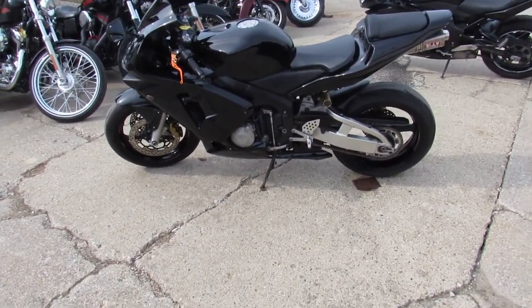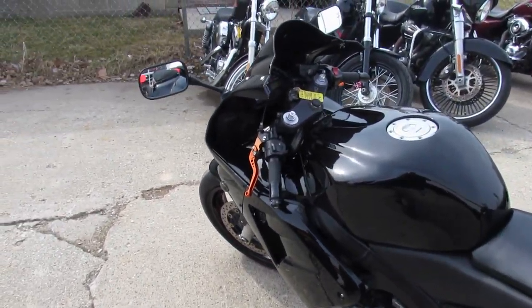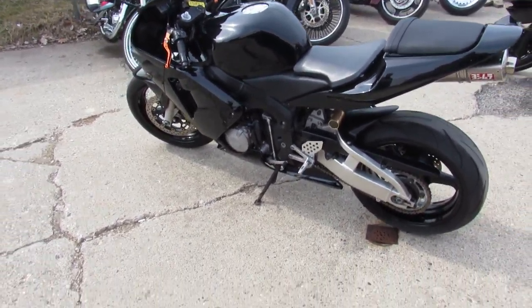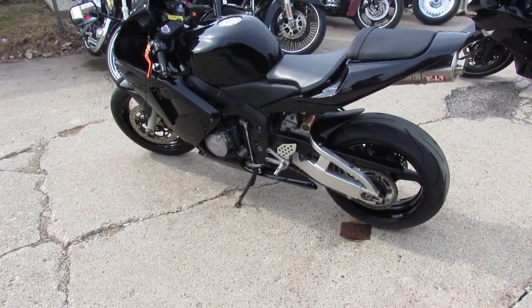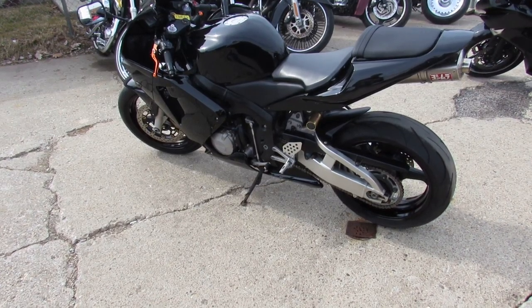It's got the Yoshimura tri-oval titanium exhaust, the fender eliminator kit, flush mount front turn signals, and the blacked-out windscreen. This thing is loaded up — one good-looking bike. It's just been serviced at a factory authorized Honda dealership, all the fluids have been changed, and it's ready to hit the road.